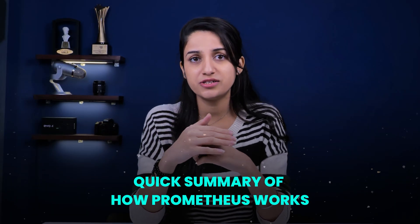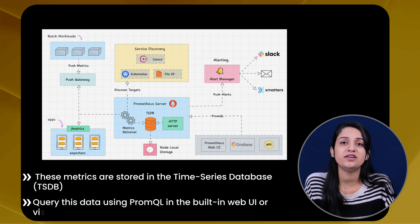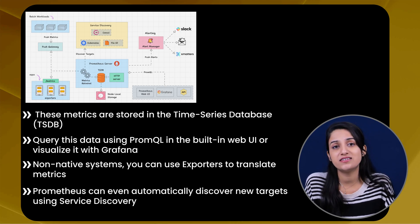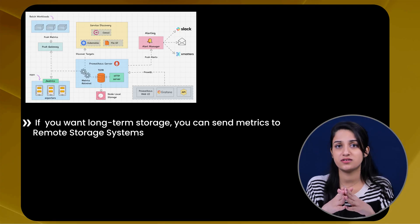Here's how it all works together entirely. Initially, you define the targets you want to monitor — servers, applications, or cloud services. Then Prometheus uses its data retrieval worker to scrape those metrics at regular intervals. These metrics are stored in the time series database. You can then query this data using PromQL in the built-in web UI or visualize it with Grafana. For non-native systems, you can use exporters to translate metrics. Prometheus can automatically discover new targets using service discovery. And if you want long-term storage, you can send metrics to a remote storage system. That's how Prometheus works — a modular, powerful, scalable, and flexible monitoring system, perfect for cloud-native environments.